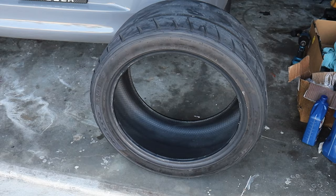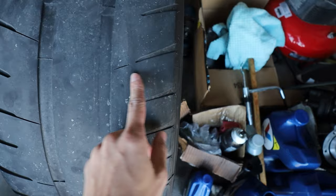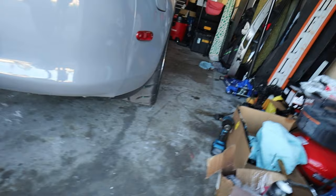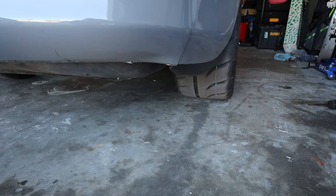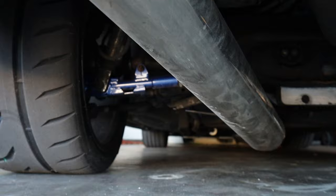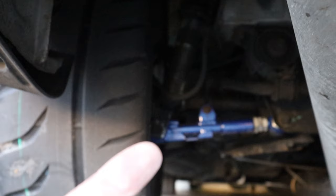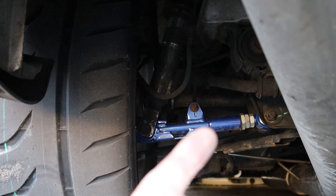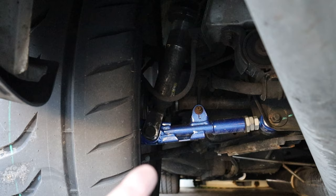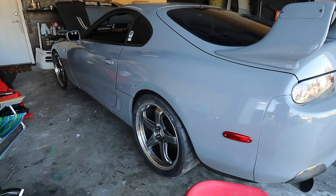If anyone wants some slightly used NT05s, hit me up. This tire actually has a little more even tread wear — it didn't just eat one side. Here's why: this tire is relatively straight up and down whereas this tire has a little bit of camber. The last time I got an alignment, the sway bar that connects to the lower camber arm was completely snapped off at the weld — either they snapped it off or it was already snapped and they didn't tell me. We will be taking care of that.